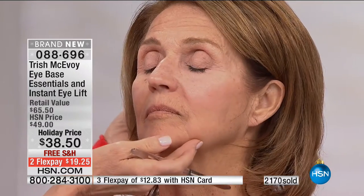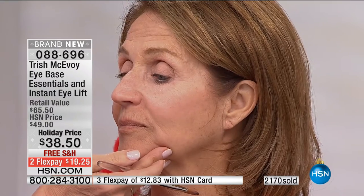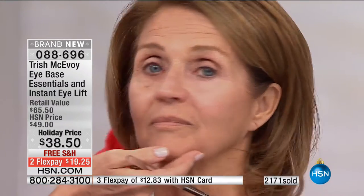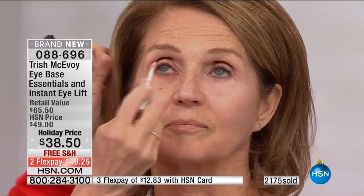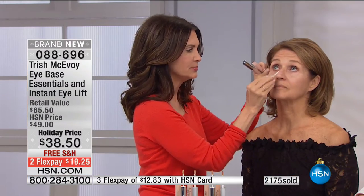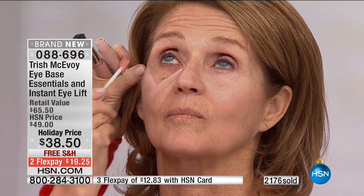Relax your face completely, just look at the camera, Carol. No smile — just look. And then look at the other side before. I want you to see the power of this Instant Eye Lift. Many days this may be all you need. All you need — this and the beauty balm. Here's the triangle. Center of the face.